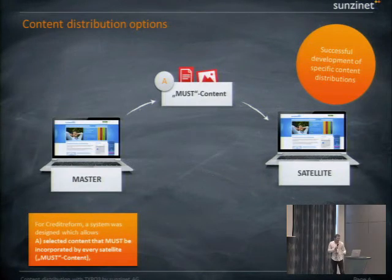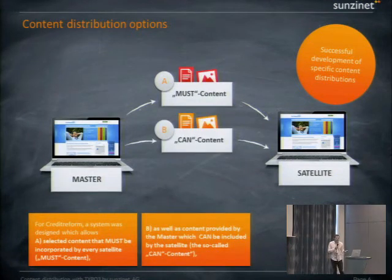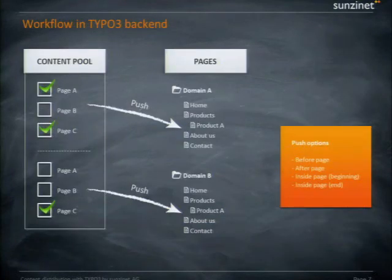They had three requirements. First, 'must content' — content that must be provided on the satellite pages and that satellite editors are not allowed to change. Second, 'can content' — content the satellite pages can use but which is not required. Third, the ability to add free content to the satellite page, so editors can add whatever content they want. We came up with the idea of creating a TYPO3 extension that slightly changes TYPO3's behavior.